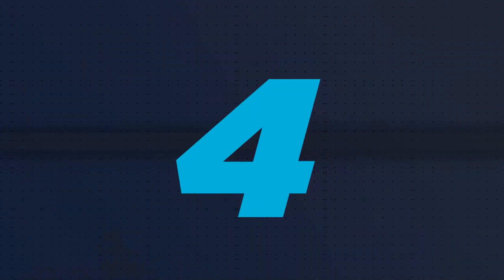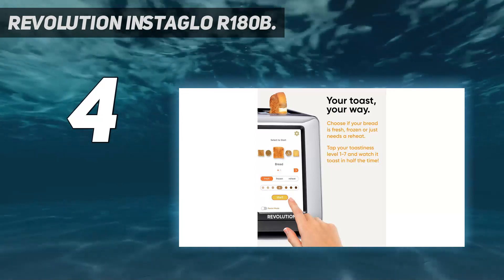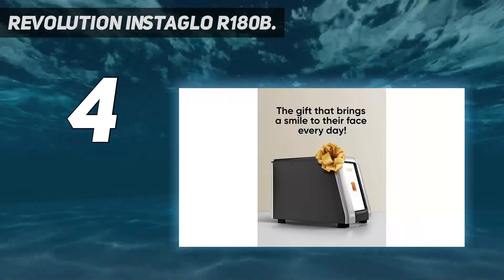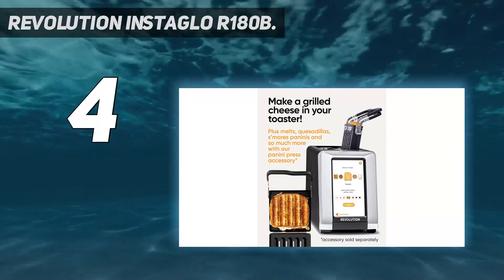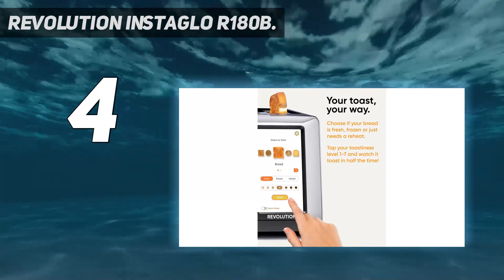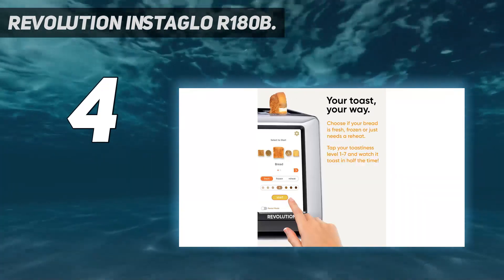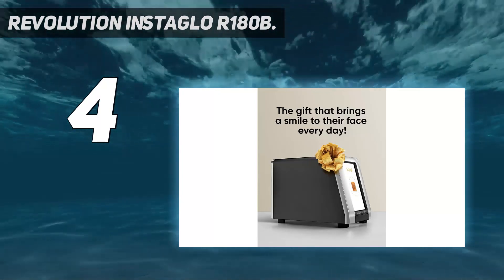Coming in at number 4: the Revolution InstaGLO R180B. It was the easiest-to-use toaster in our tests due to its fancy yet intuitive touchscreen display. The crumb tray is one of the easiest to clear, and the countdown timer is handy for letting you know if you have time to do something else in the kitchen or if your toast is about to arrive. The clock and date display are handy, although many people will want one less screen in their lives. While toasting performance for bread and bagels was near the top, this was also by far the most expensive toaster we tested. It also had pretty poor frozen food results, which was disappointing for such a costly machine.